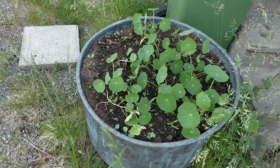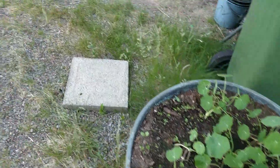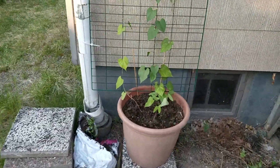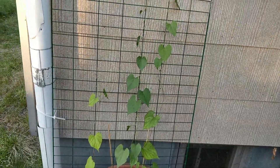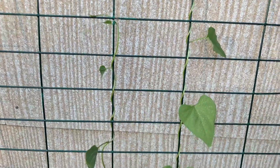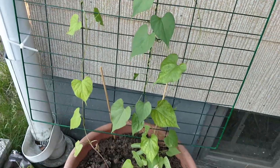The nasturtiums are really growing now — I still have a couple more that I'm going to put down in this pot. And we have the morning glory — she's climbing! You see that? It's climbing. Very happy about that. I'm really hoping I'll be able to get flowers on this one as well.